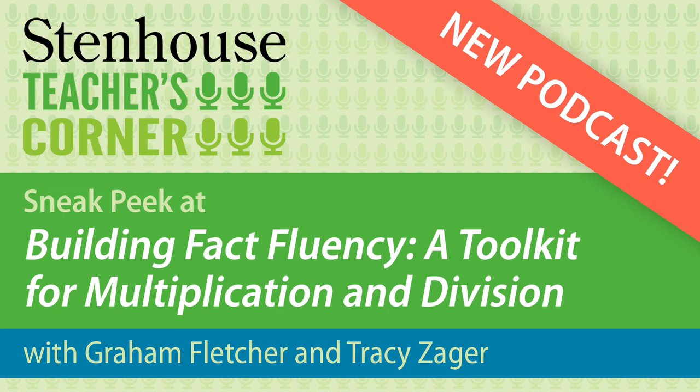Thanks, Graham, for all the work — it's awesome. I'm a firm believer: all of us are smarter than one of us. We've been working hard to continue to support and build that capacity with teachers so they can in turn go and support students for years to come. And it's not just fact fluency in third grade — it's fact fluency for success for life, really.